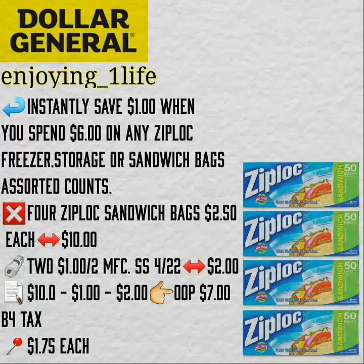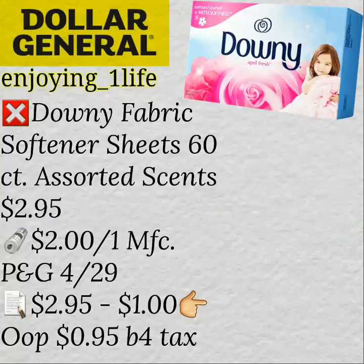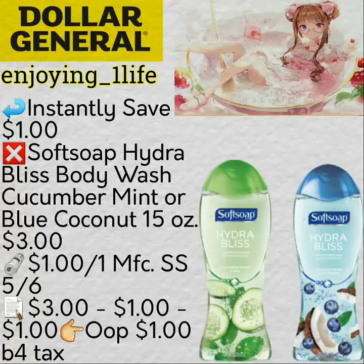The next deal is on Ziploc — you instantly save $1 when you spend $6 on any Ziploc freezer, storage, or sandwich bags, assorted counts. Purchase four of them, use two of the $1 off two coupons, $1.75 each. And all three Clear Mighty Packs — your out-of-pocket would be $0.95 before tax. The next deal: instantly save $1 when you purchase the Soft Soap Hydro Bliss Body Wash, Cucumber Mint or Blue Coconut, 15 ounces. $3.00 off one manufacturer's coupon, so your out-of-pocket is $1 before tax.